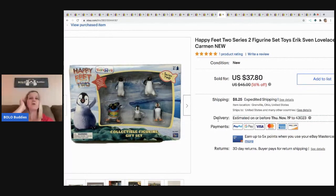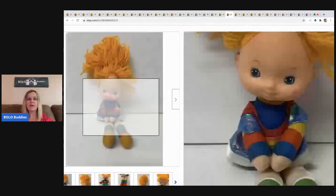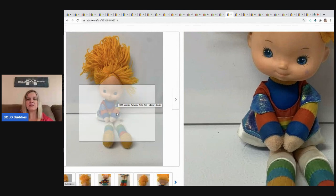The next item is these Happy Feet figures. I got them at a garage sale for $3, buyer paid shipping, and sold them for $30. This is a discontinued new old stock toy.